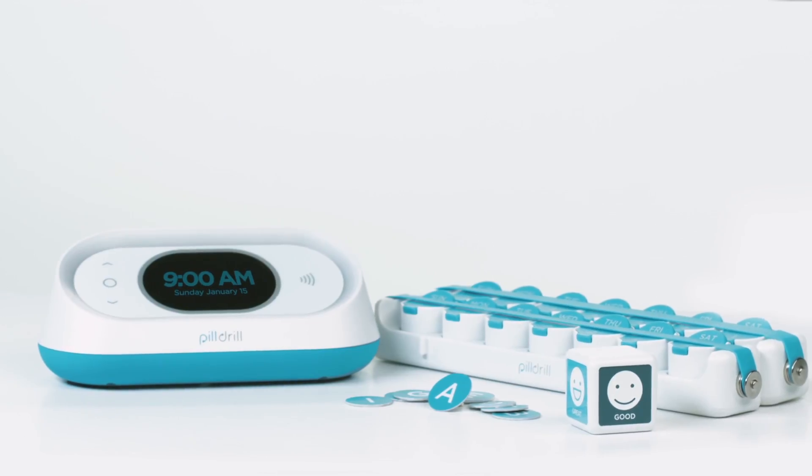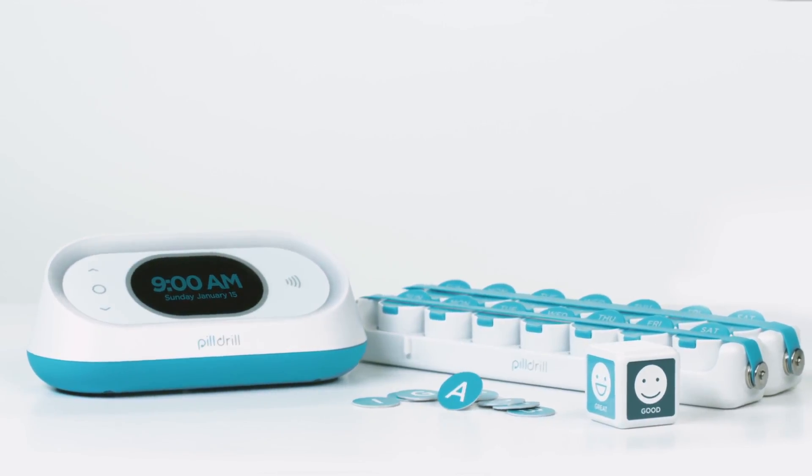PillDrill's goal is straightforward: to help you with your medication without turning your world upside down. It's easy enough for anyone to use, flexible enough to work with any routine, and just a little stylish, so you can feel good about yourself and what you're doing.